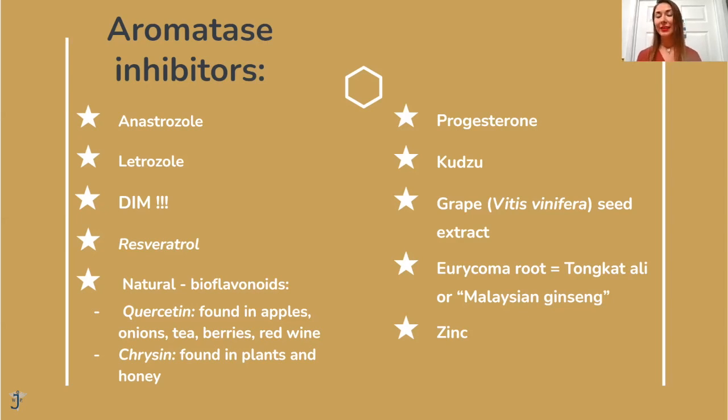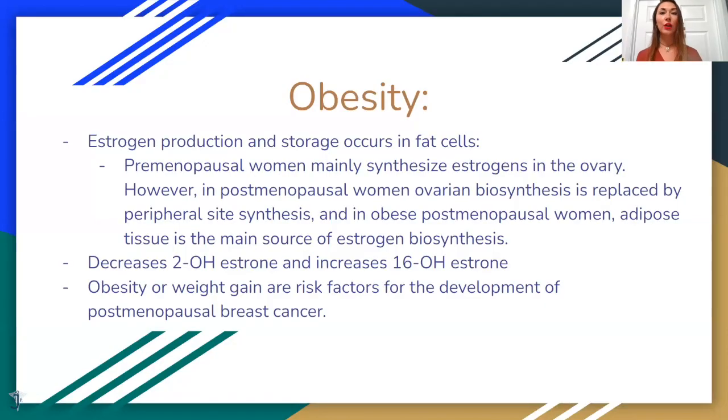Other supplements that prevent aromatization are progesterone, kudzu again — that plant herb — grape seed extract, and also tongkat ali, which is an herb that was famous for increasing natural testosterone and also prevents testosterone aromatization. Regarding obesity: estrogen is usually produced in our ovaries and a little bit in fat tissue. However, for postmenopausal women, ovarian biosynthesis is replaced by peripheral site synthesis. So if a postmenopausal woman is obese, the source of estrogen becomes fat — not only does fat cause more estrogen production, but estrogen dominance also causes fat. So it's kind of a vicious cycle.